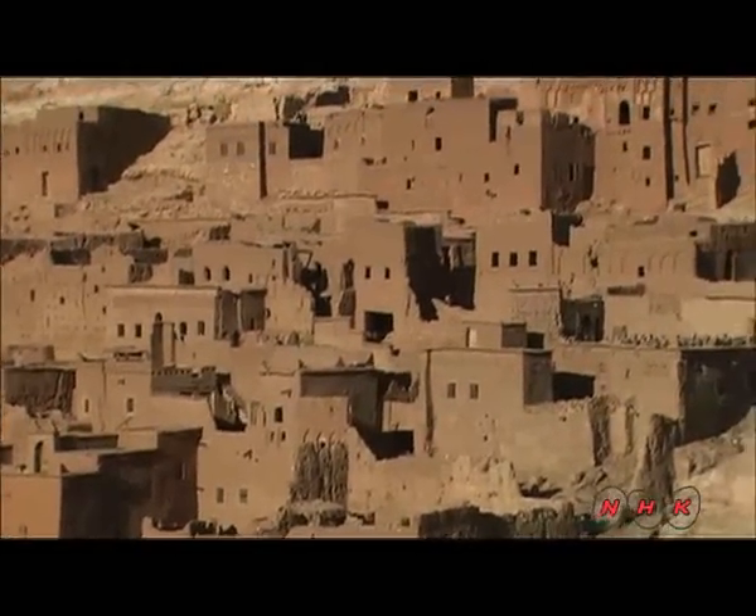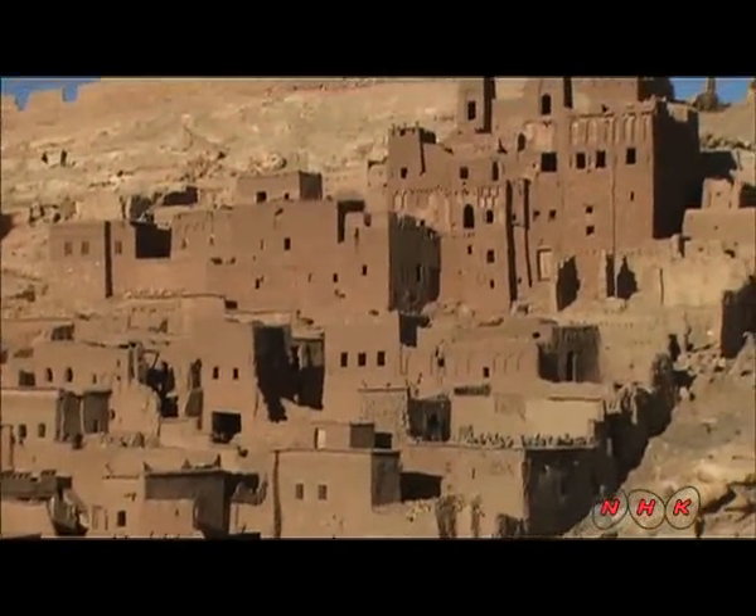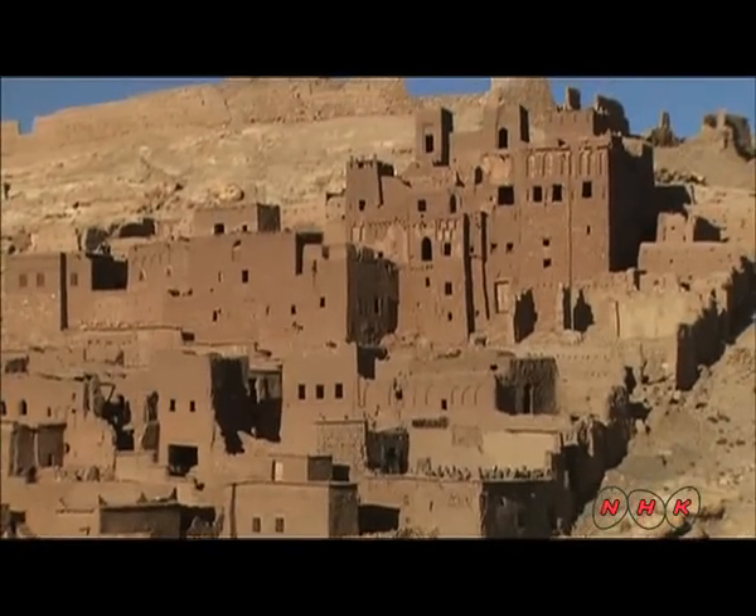The village was built 500 years ago. Its adobe walls continue to preserve and protect a quiet way of life.